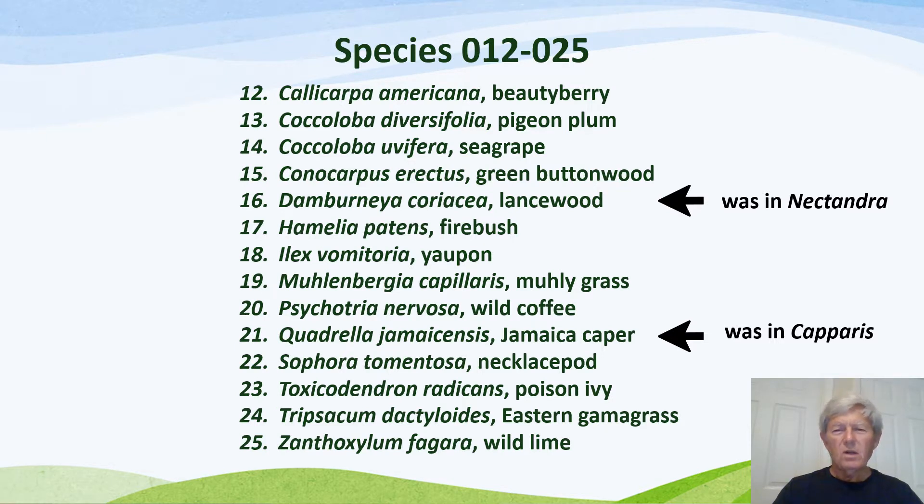Two species are flagged because of transfers from another genus. Dombranea coriacea lancewood was formerly in Nectandra, and it was also sometimes reported in the genus Okotia. It is now in Dombranea. Author Gil Nelson of the Trees of Florida had reported that he did not consider this to be a native Florida plant. However, I will defer to both the Plant Atlas of Florida as well as the Institute for Regional Conservation, both of which say this is a native species.